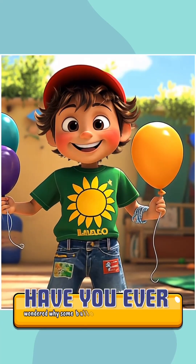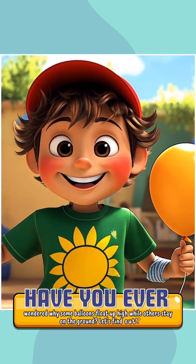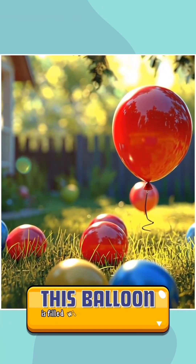Have you ever wondered why some balloons float up high while others stay on the ground? Let's find out! This balloon is filled with helium.